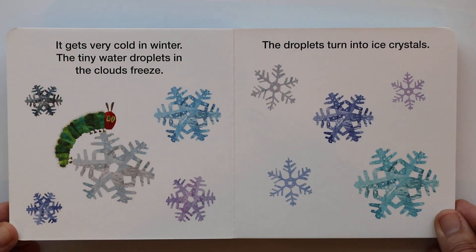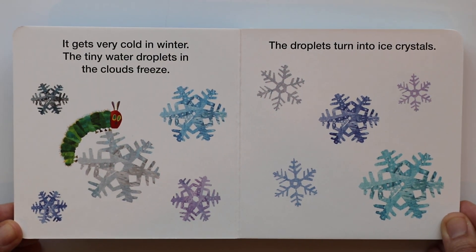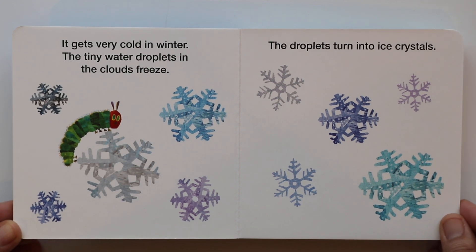It gets very cold in winter. The tiny water droplets in the clouds freeze. The droplets turn into ice crystals. And they are beautiful.